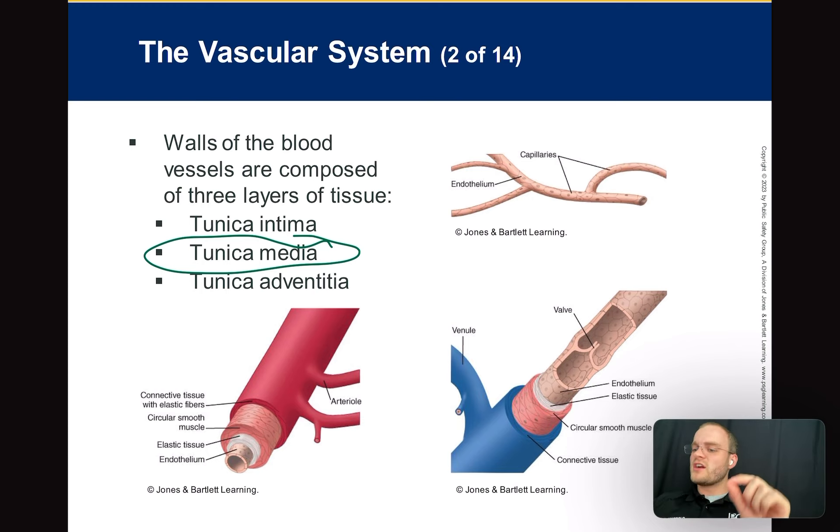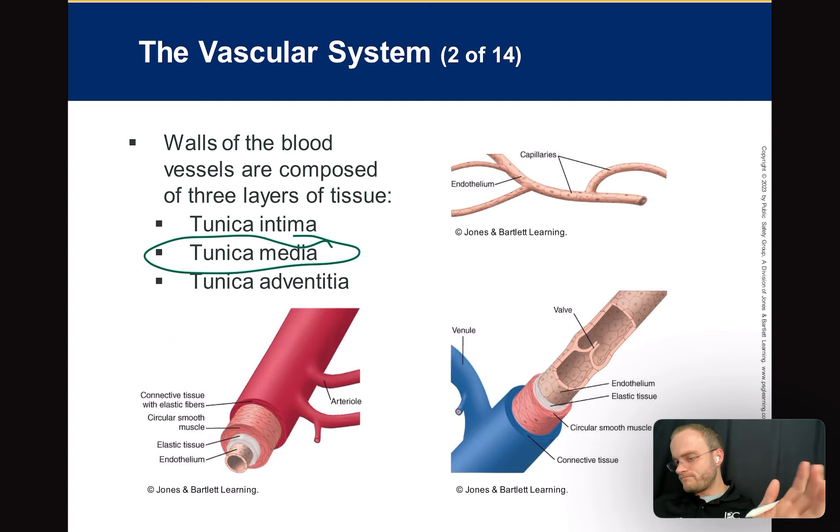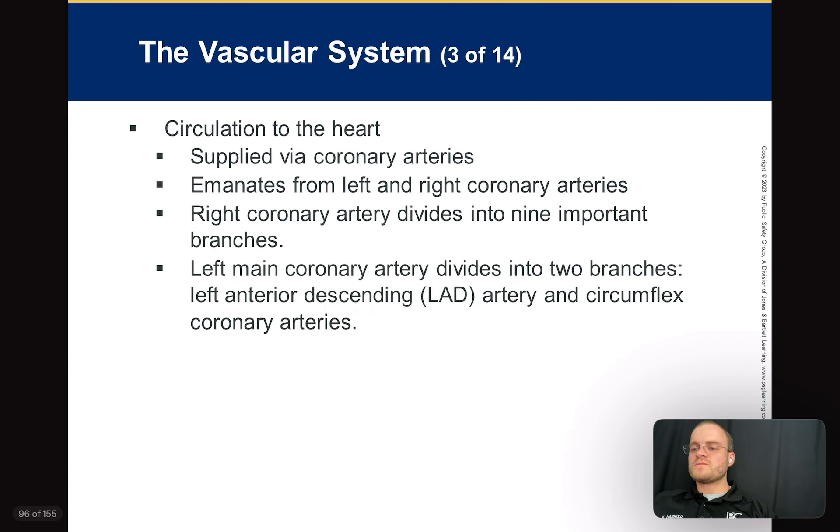Tunica intima is the inner layer. Tunica media is the middle layer — and it's muscle. Three M's: media, middle, muscle. Tunica adventitia is the outermost layer — it's really the connective tissue.